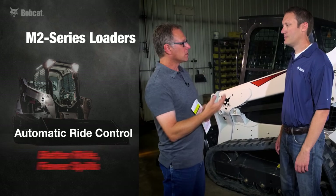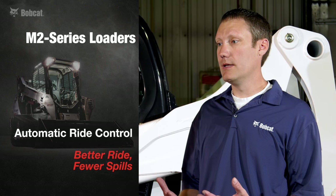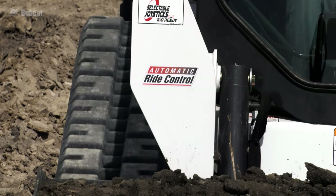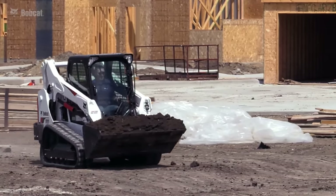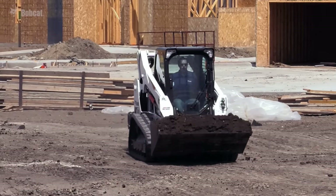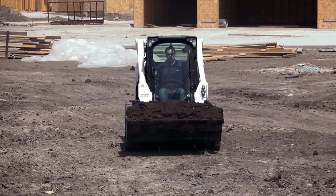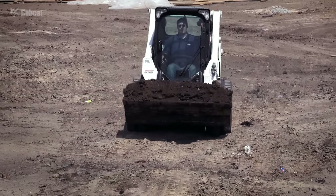Another important feature to these loaders is ride control. With the M2 series, we now have automatic ride control. In its purest form, it's a damping system on your loader's lift arms. As you put a load onto the front attachment, it cushions the front attachment when you're transporting material across the job site.